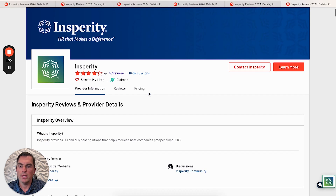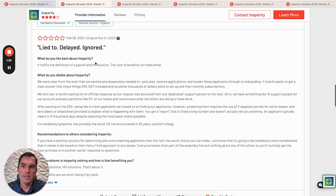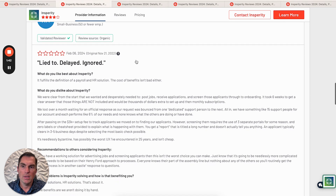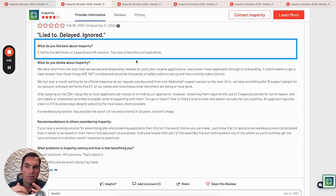What we'll do — what we always do as we dive into these reviews — is go star by star. So we're going to dive into a 1-star review. This is a customer who has fewer than 50 employees, a VP of operations. They felt like they were lied to, delayed, and ignored. They do say that it fulfills the definition of payroll and HR solutions.